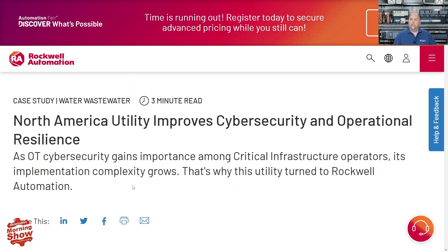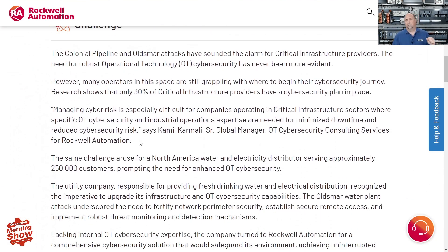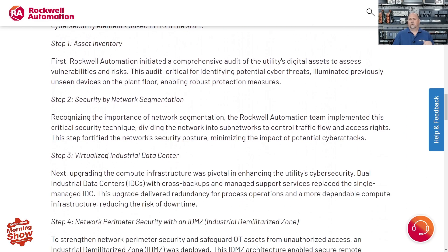From there we go to Rockwell Automation. They had a case study about a North American utility that wanted to improve their cybersecurity, especially following the Colonial Pipeline incident and the Oldsmar attacks. They were very concerned — were they going to be next? So they contacted Rockwell.